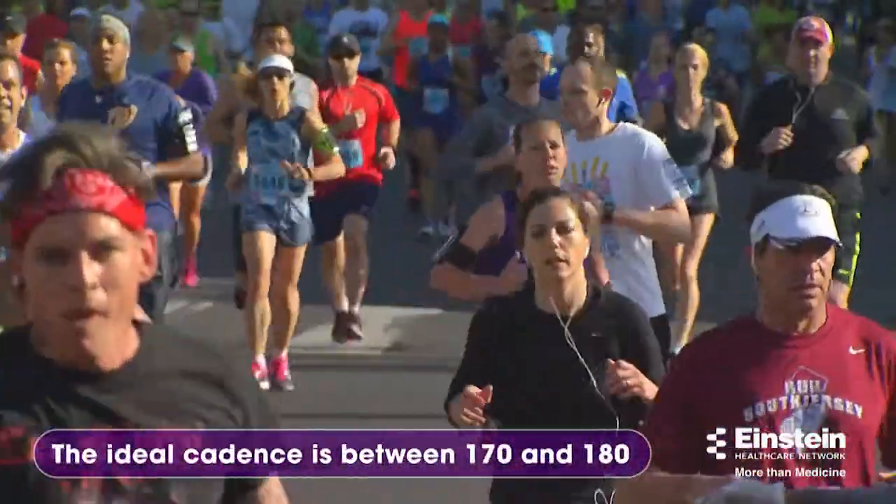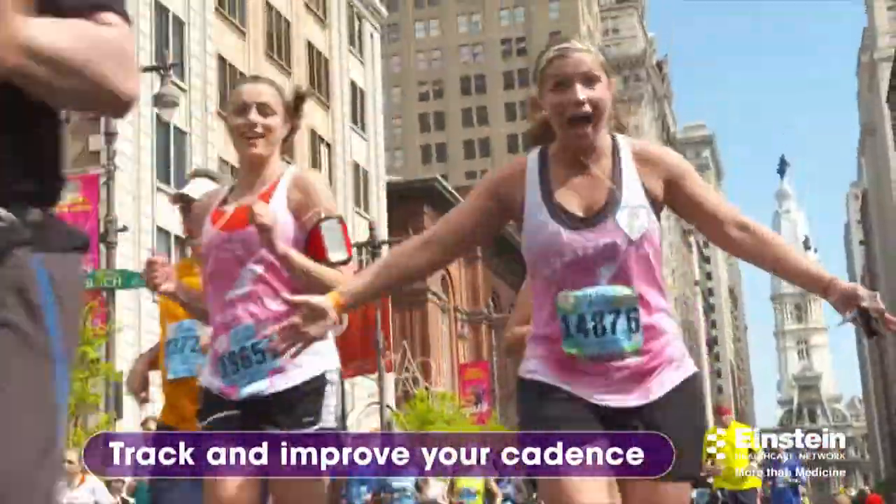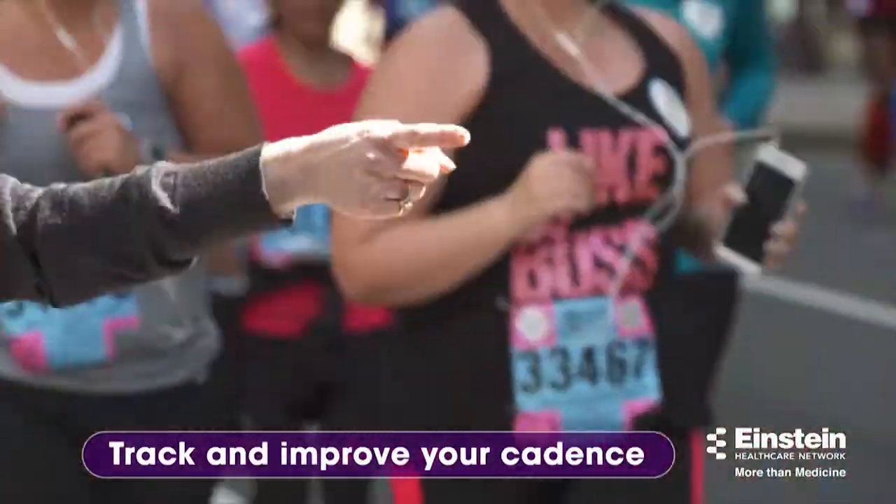The ideal cadence is between 170 and 180. Track and improve your cadence with wearable fitness trackers, smartphone apps, and even music.